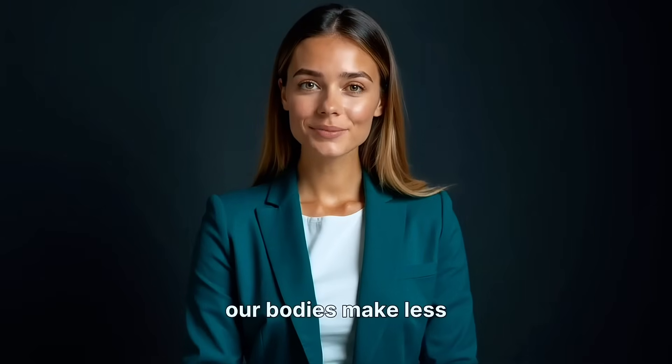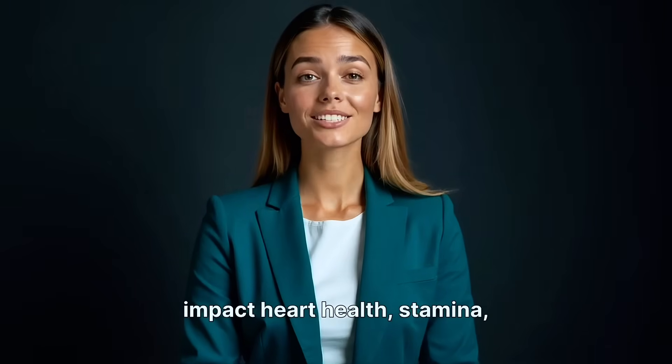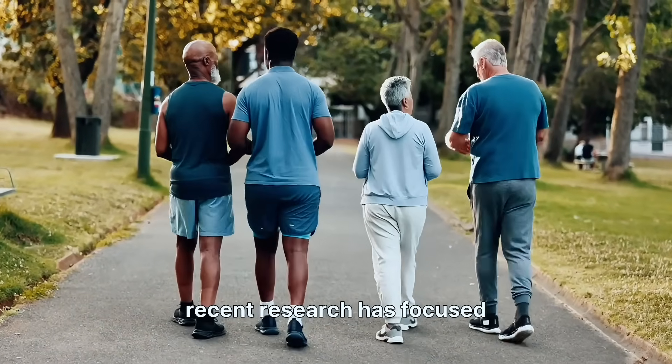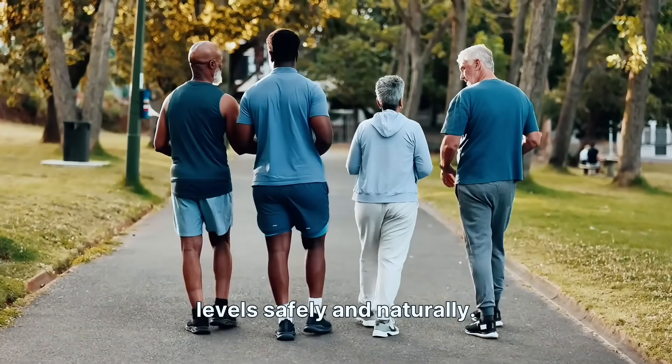As we get older, our bodies make less NO, which can impact heart health, stamina, and recovery. That's why so much recent research has focused on supporting NO levels safely and naturally.